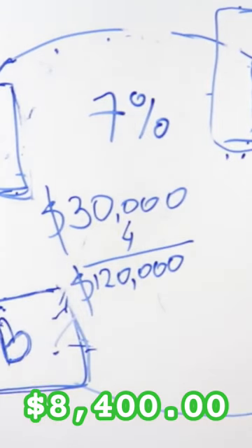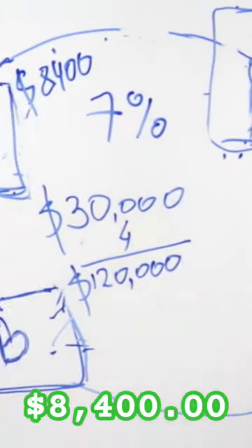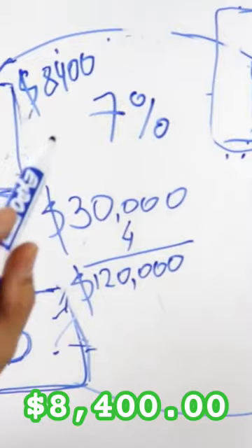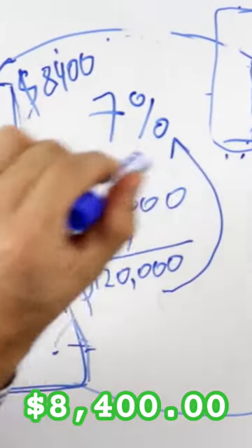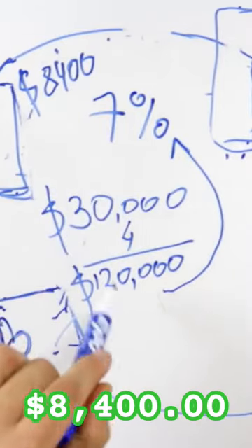I have my phone here — seven percent multiplied by $120,000 is about $8,400. So you make $8,400 out of this one carrier per month. Why? Because you make 7% out of the gross, not from the profit — it's from the gross.